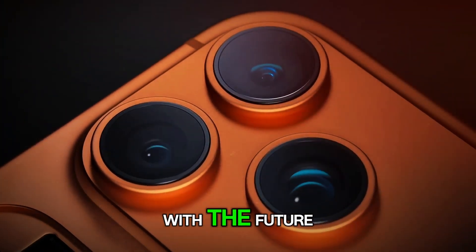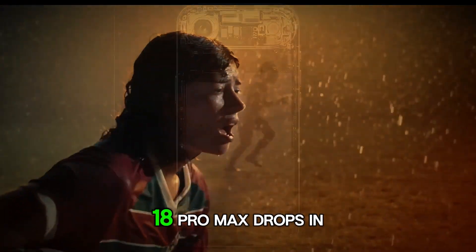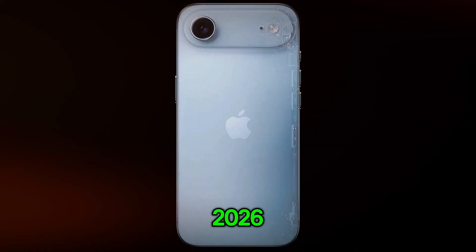Apple isn't just keeping up with the future — they're building it. The iPhone 18 Pro Max drops in 2026, and when it does, the entire smartphone world will be watching.